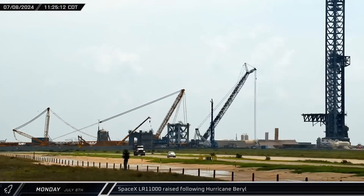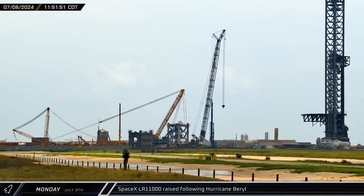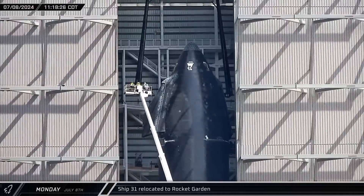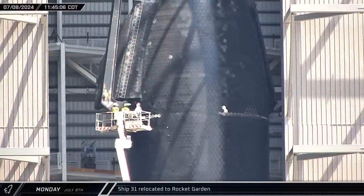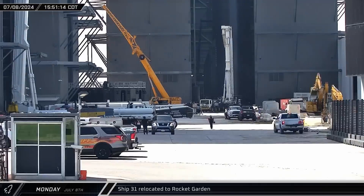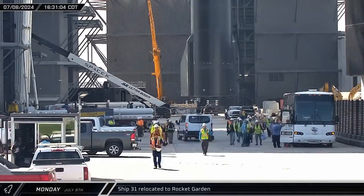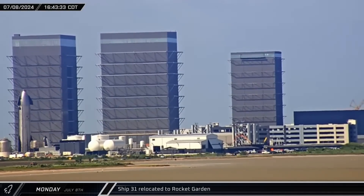Around 11 o'clock that morning, SpaceX's LR-11000 crane began to raise its boom back into the Texas sky now that the storm had passed. Around that same time, with Ship 31 back inside Mega Bay 2, crews went up to attach the lifting jig to the rocket. That afternoon, the lifter was disconnected and Ship 31 was once again moved out of the building. The Starship was then rolled across Remedios and into the Sanchez site, parked near where the former engine installation stand was.